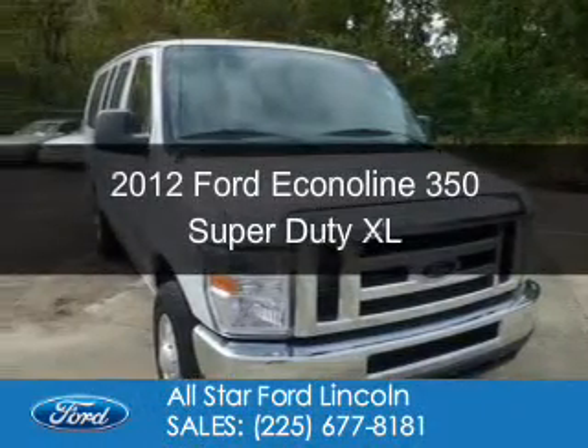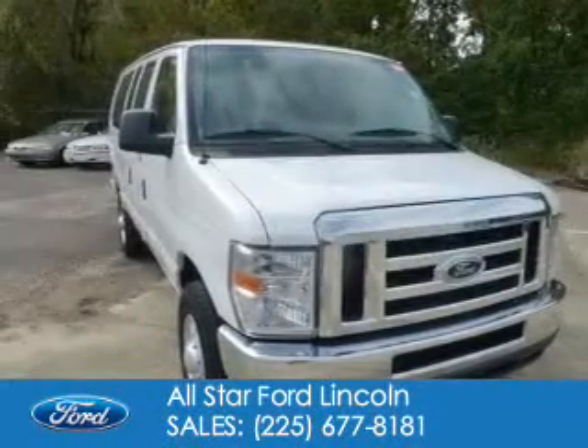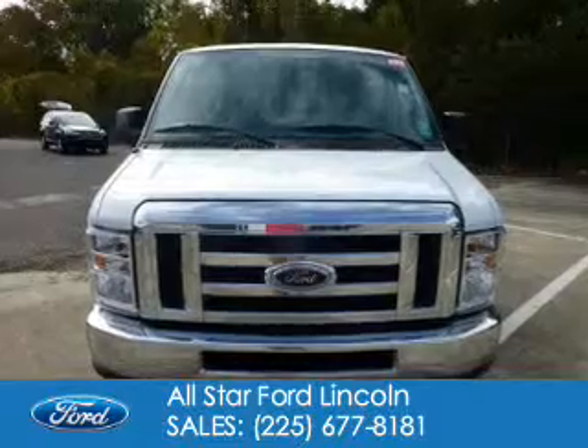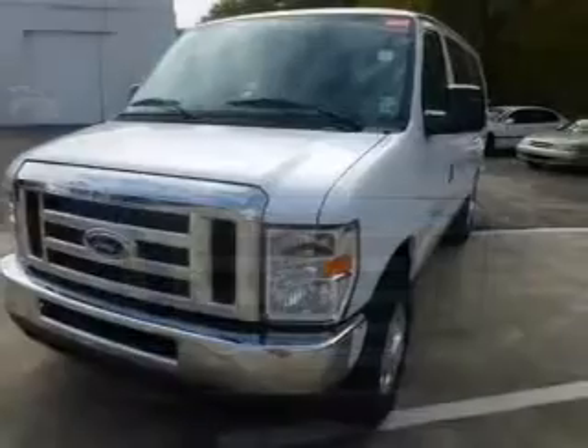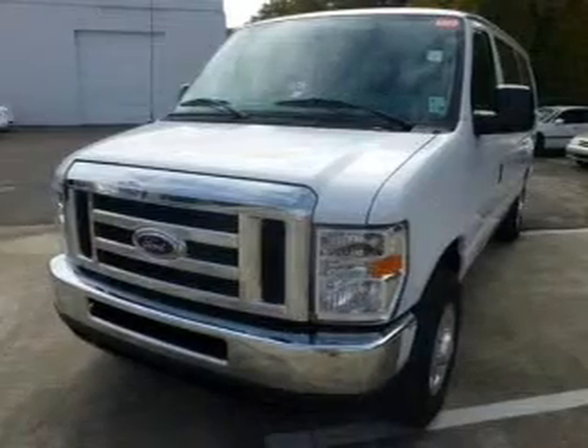This is a used 2012 Ford Econoline 350 Super Duty, powered by rear-wheel drive, a 5.4-liter 8-cylinder engine, and an automatic transmission.